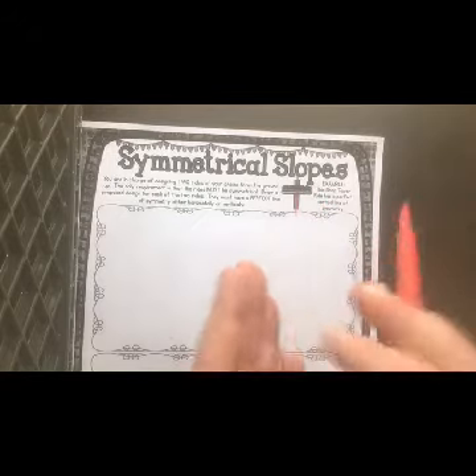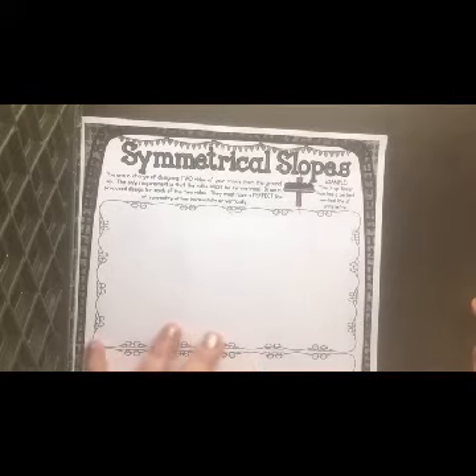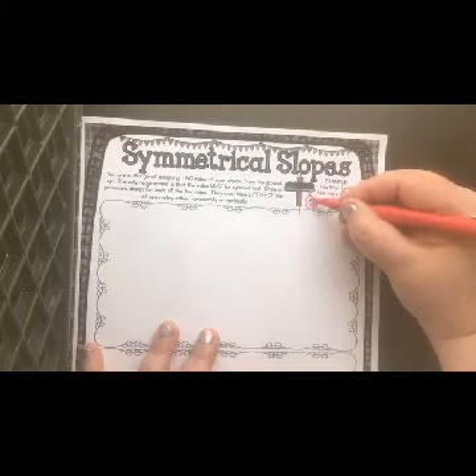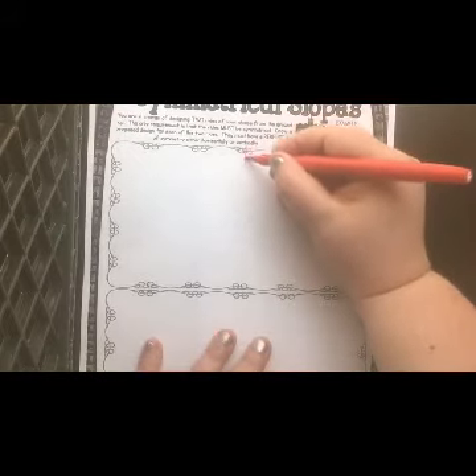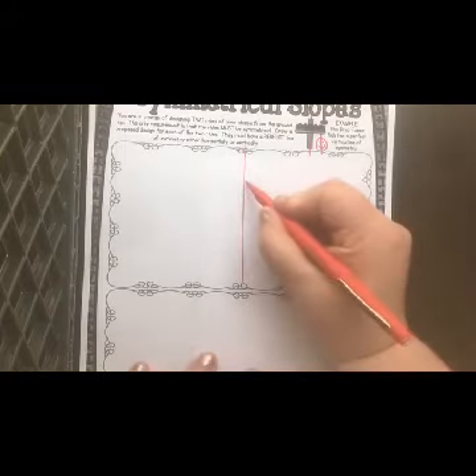Sorry, my video cut off. Symmetrical means it's the same on both sides — like a mirrored image. For example, if I drew a smiley face perfectly, I could draw a line right down the middle and it would be a symmetrical shape because it is identical on both sides. When you draw your two rides — you could draw a roller coaster, a Ferris wheel, or whatever ride you want — your ride must be symmetrical. Think about drawing a line in the middle, and whatever you create on one side has to be mirrored on the other.